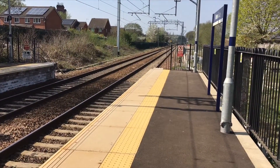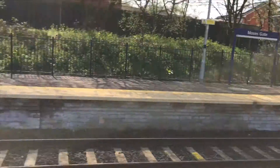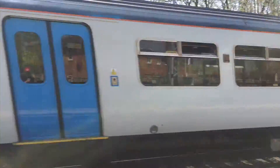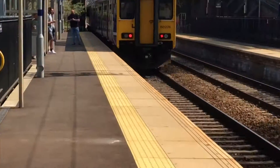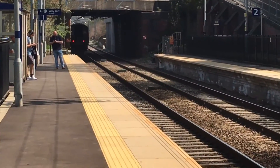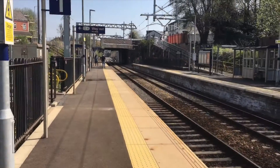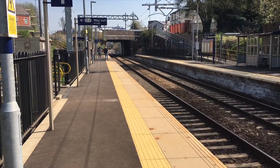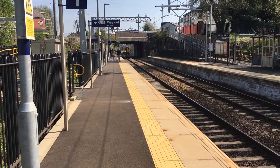Now passing is a 153 — oh, there's two coming through. First of all is 319446, and there's 15226. Busy bit of action there. Passing through now is another Class 156 — they fly from here, these.